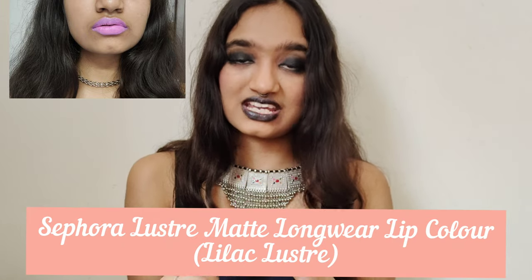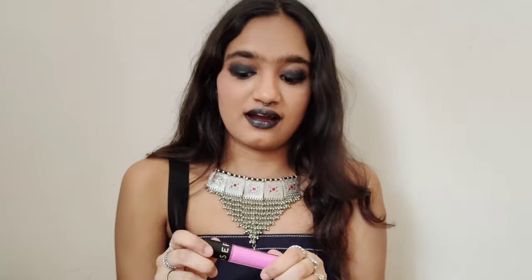The next lipstick is the Sephora Luster Matte Longwear Lip Color in the shade Lilac Luster. I rarely wear it, but on the days that I do I feel freaking awesome — it's such a crazy color, it stays forever, and it's really pretty. It's Sephora, I don't even have to sell it — it sells itself.